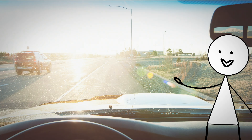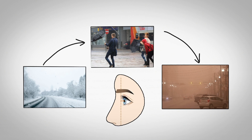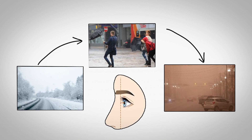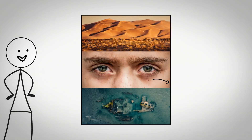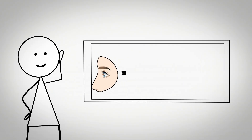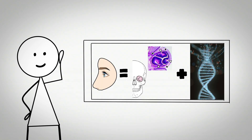Deep-set eyes also provide mechanical protection against physical trauma, wind abrasion, and environmental debris. The bone structure acts as a shield, reducing the likelihood of direct impact to the eye during physical activity or exposure to harsh weather. Populations that evolved in mountainous regions, deserts, or extremely windy climates tend to show higher prevalence of deep-set eye characteristics. The genetic factors controlling eye socket depth include variations in PAX6 and other developmental genes that influence skull morphology and orbital anatomy.